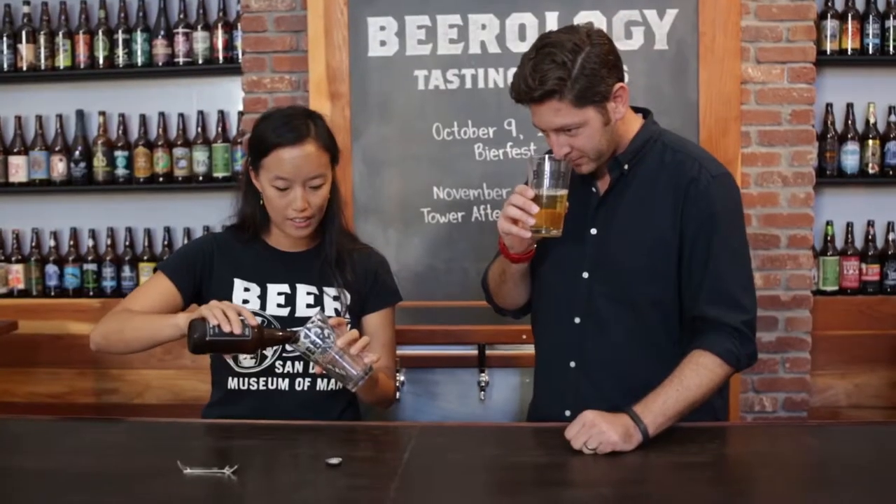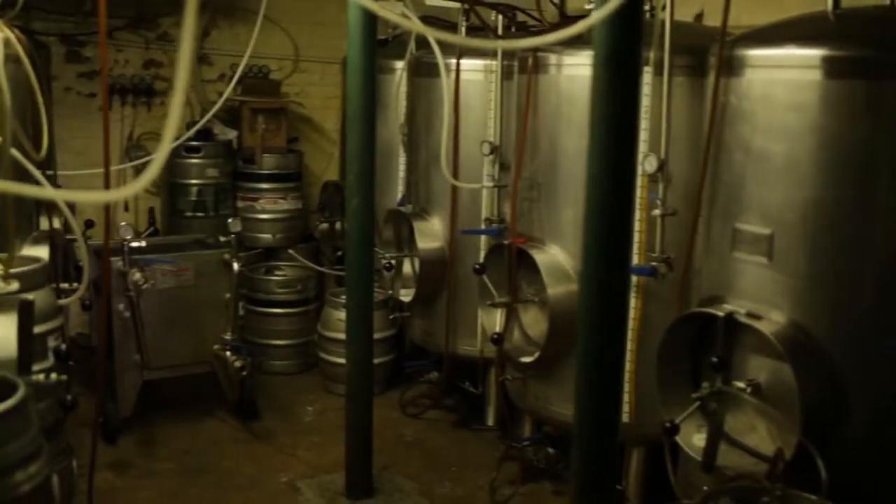Some might call me a beer snob, but I see it a bit differently — I want to learn about all beers. It's time to go exploring in the world of beer.